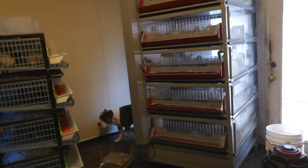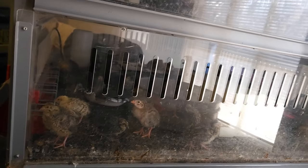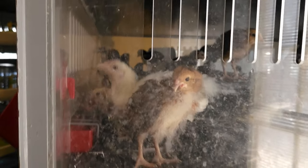Before we go outside where we have hundreds and hundreds of birds to take care of, we're going to come up in here. This is our hatching room. This is a five-tier hatcher brooder. We got a bunch of baby quail, a bunch of baby birds.